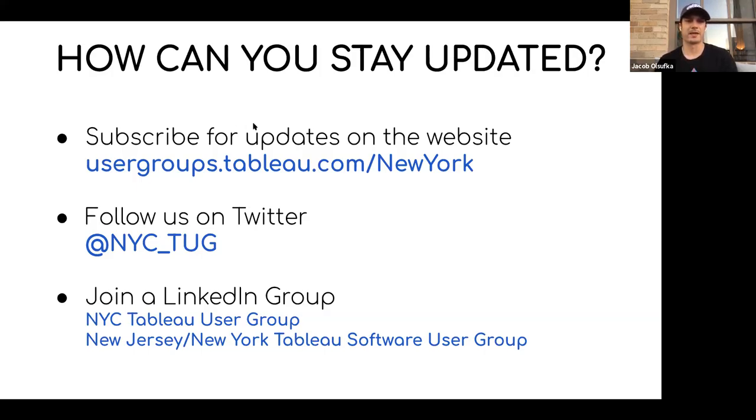If you want to be updated, be sure to subscribe to the user group, follow us on Twitter, follow us on LinkedIn. There are a couple different groups where we post all the updates about upcoming meetings.